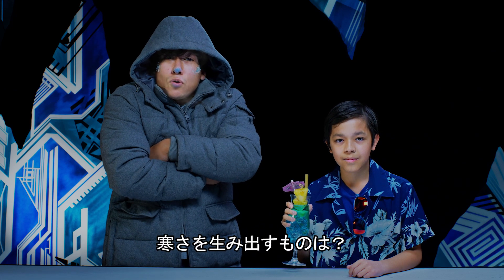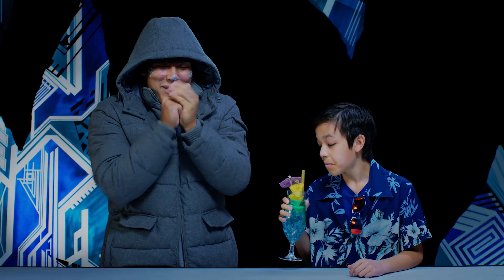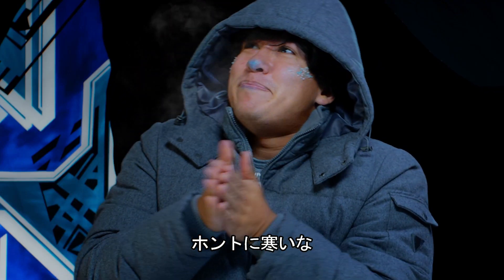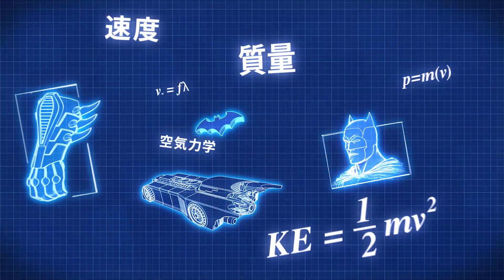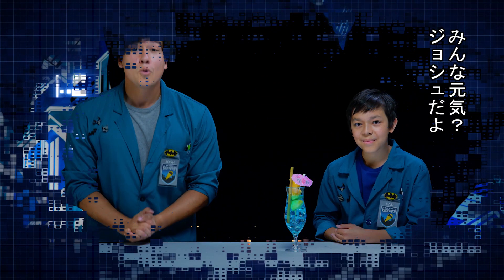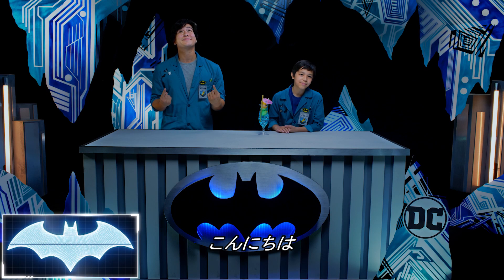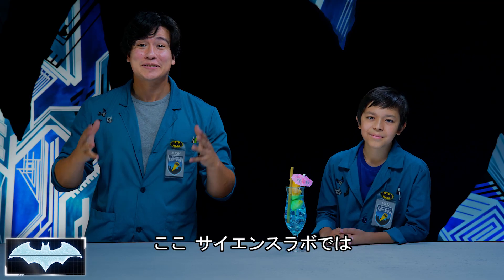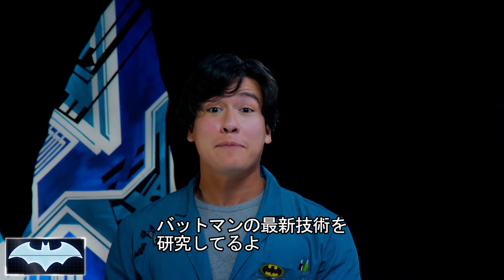Ever wonder what makes things get so cold? Today we're gonna find out. What's going on, everybody? I'm Josh, and I'm Van. We've also got with us today the Batcomputer, Penny One. Greetings. Welcome to Batman's Science Lab, where we're here to test the science behind Batman's crime-fighting technology.